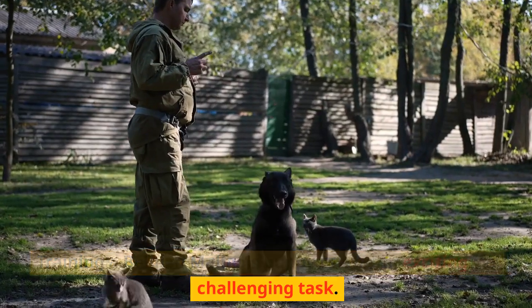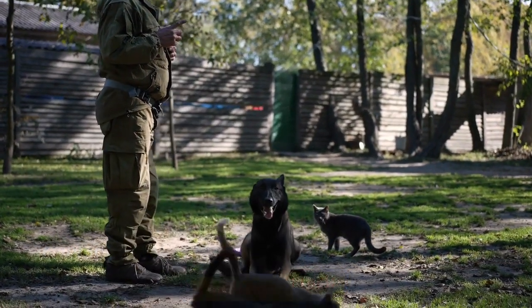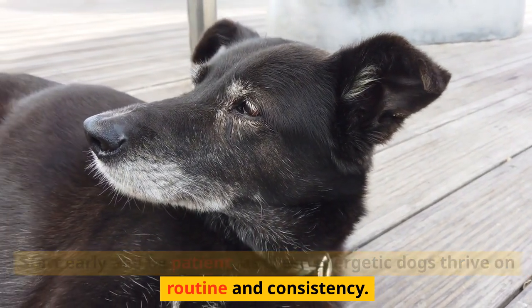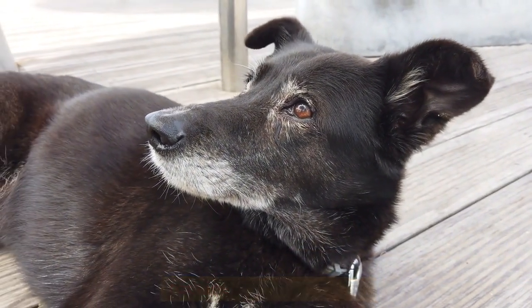Training a Belgian Malinois puppy can be an exciting yet challenging task. Start early and be patient, as these energetic dogs thrive on routine and consistency.